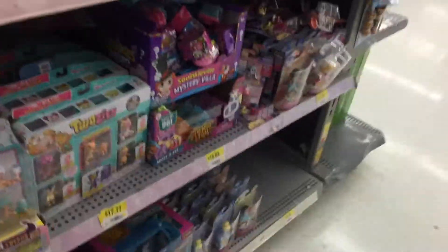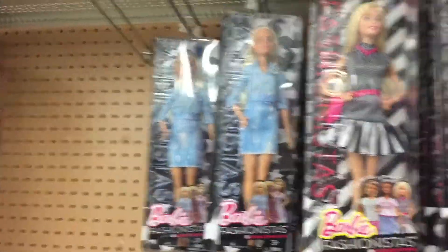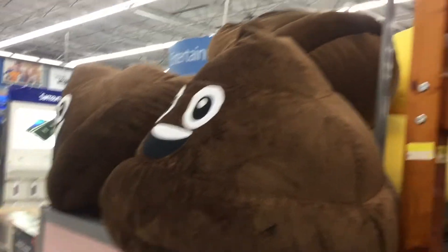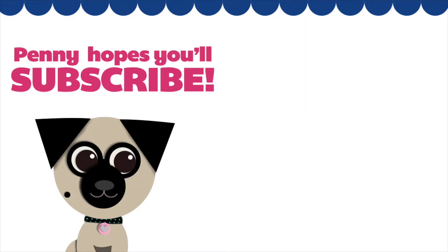Oh my goodness, what happened to the Pops though? I'm so, so upset about this. If they're up in the front, we'll have to go look up front. New Fashionista — she's cool, I haven't seen her yet. They are cute outfits. I can't find Funko Pops here, but I can find giant poop cushions. Yeah, this store is definitely a big poop. Hit Penny on the head to subscribe and make sure you check out our other videos. Thanks for watching!